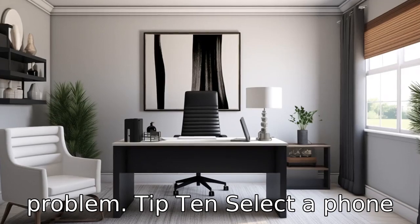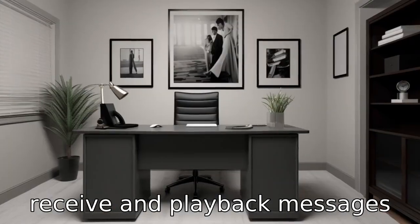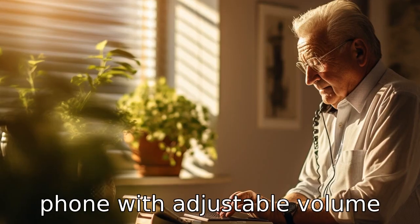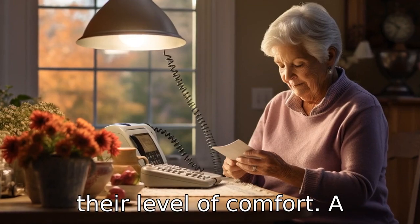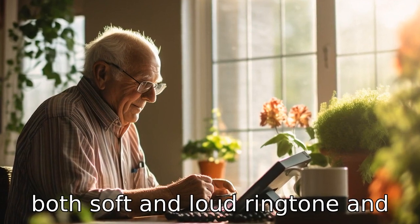Tip 10: Select a phone with an answering machine feature. A built-in answering machine enables the user to receive and play back messages from missed calls, ensuring important messages are not missed. Tip 11: Choose a phone with adjustable volume settings. This will allow seniors to adjust the volume to their level of comfort. A landline phone with various setting options will cater for both soft and loud ringtone and conversation volumes.